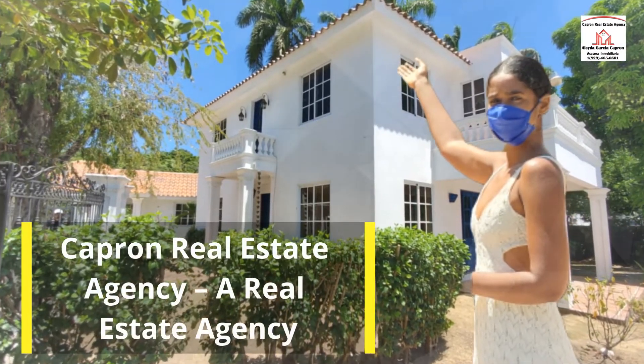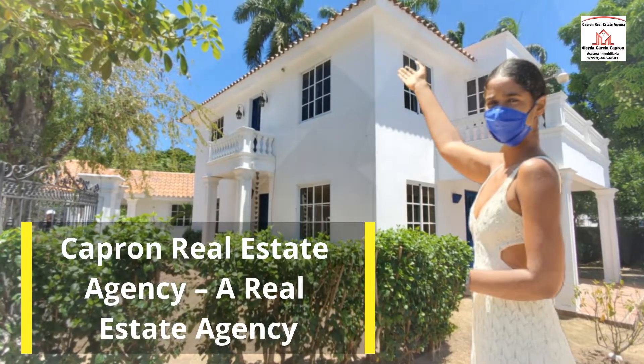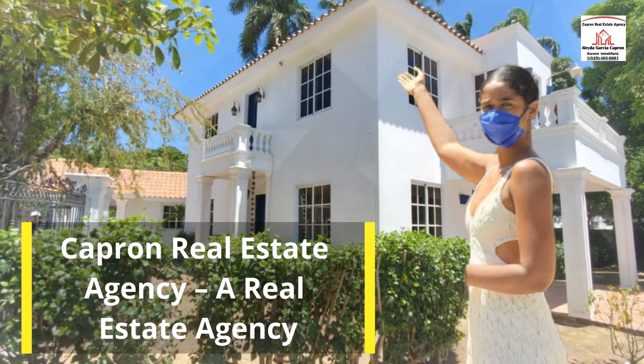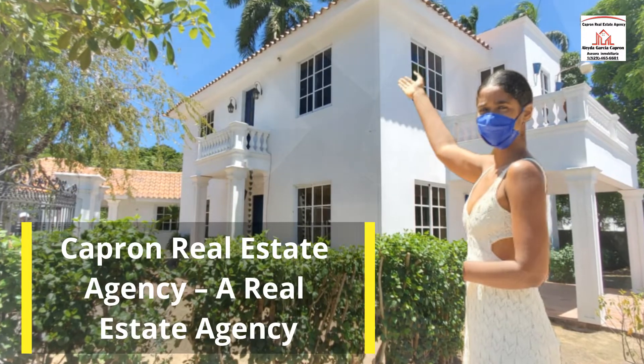Capron Real Estate Agency presents a beautiful home in Vallardo, Puerto Plata, Dominican Republic. This home has three bedrooms, two bathrooms. Let's take a look inside.